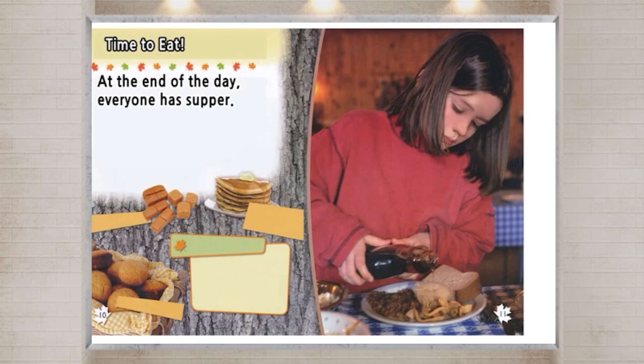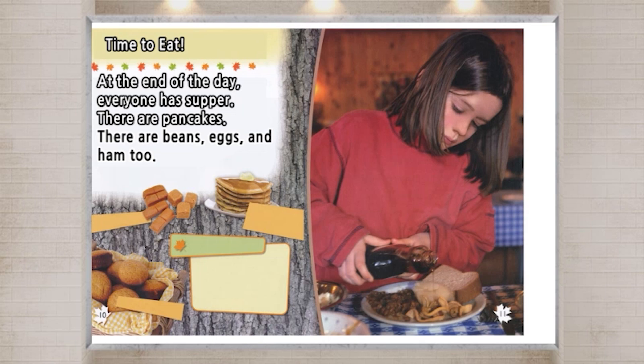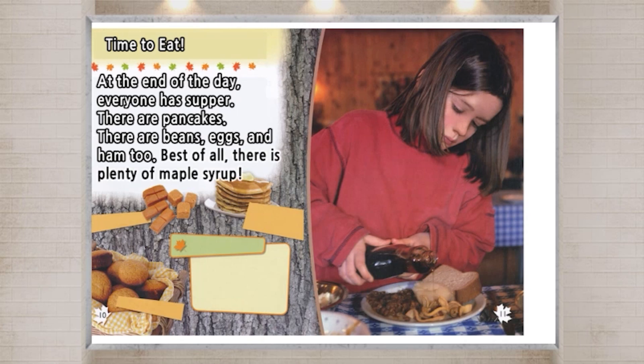At the end of the day, everyone has supper. There are pancakes, beans, eggs, and ham too. Best of all, there is plenty of maple syrup.